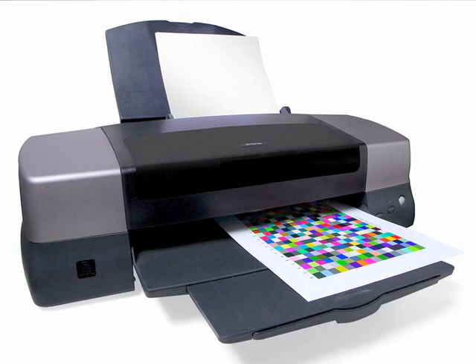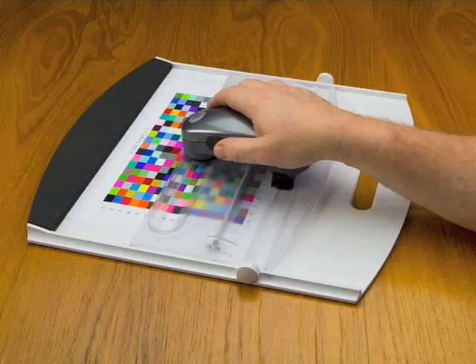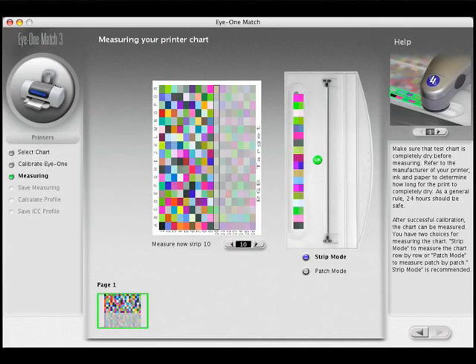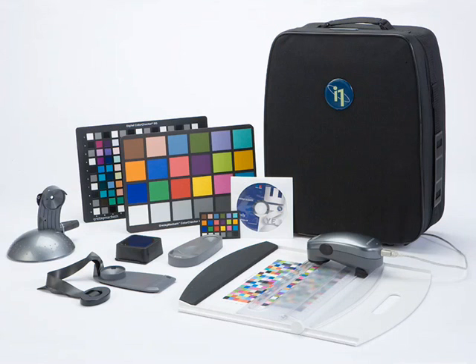Outputting files to the printer is just as important. Color targets are part of the software and can be printed out to profile any printer type. The patches are measured line by line and the measurements are compared from the printed colors to what the software knows the color should be, and creates a file with the corrections. This custom paper profile can be used when printing on that paper and printer combination. For me, this means every print comes out right the first time.